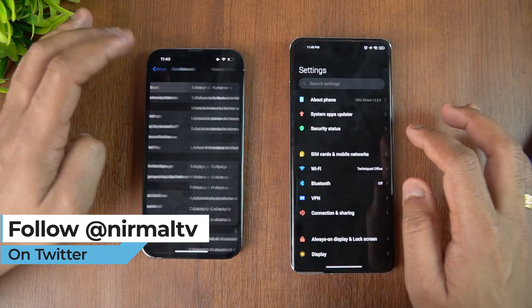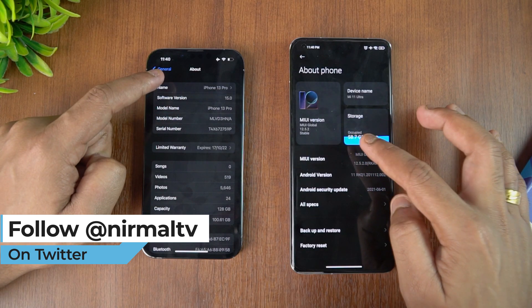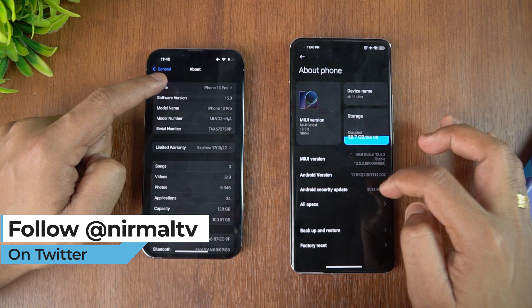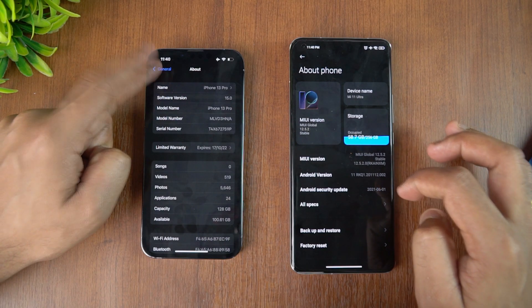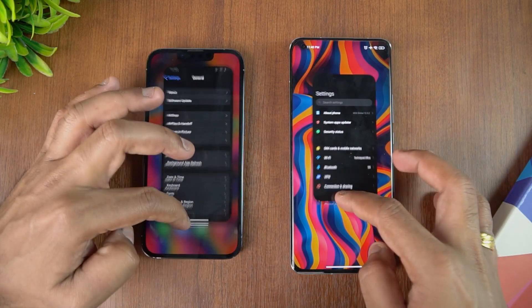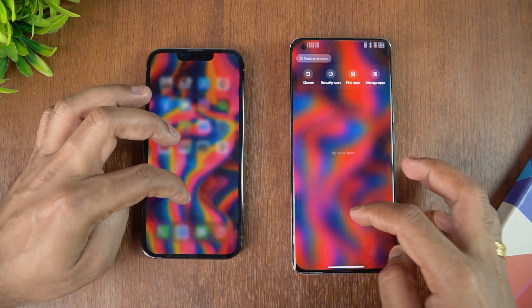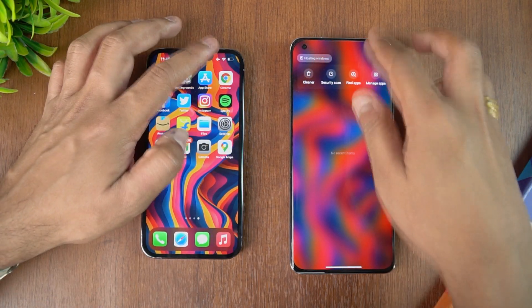Going to About Phone — you can see the iPhone 13 Pro here, and the Mi 11 Ultra running MIUI 12.5 with Android 11, while the iPhone has iOS 15. Both devices are really powerful. Let's clear off the background apps and check the network connections.